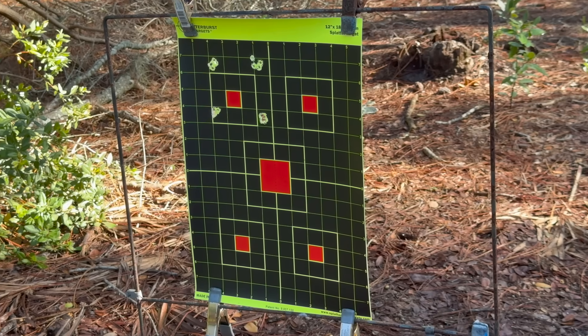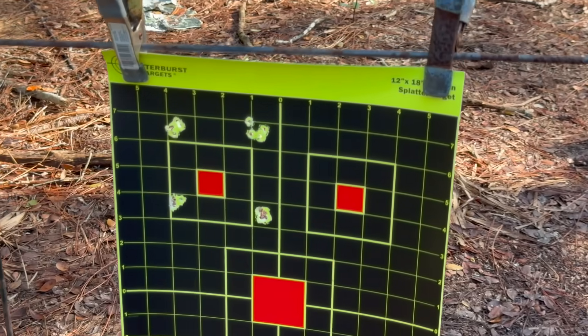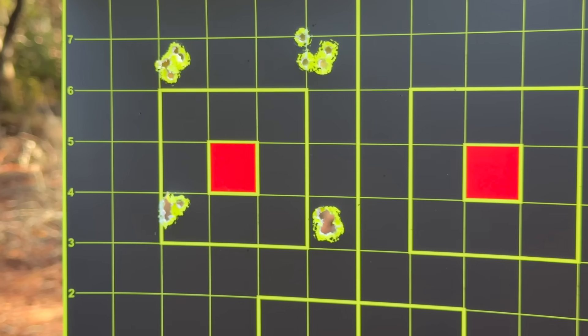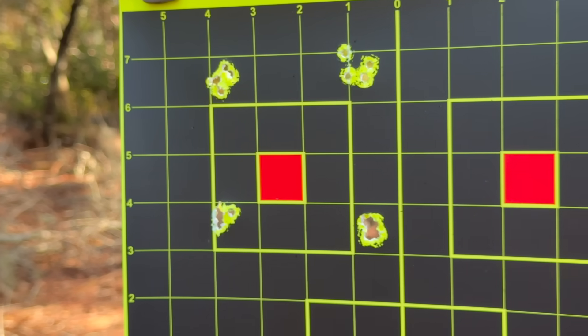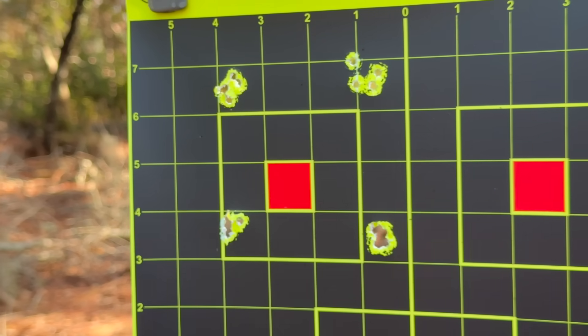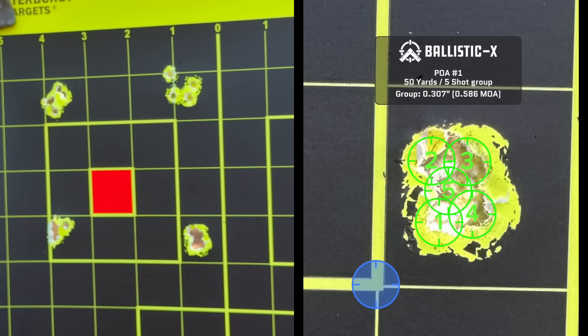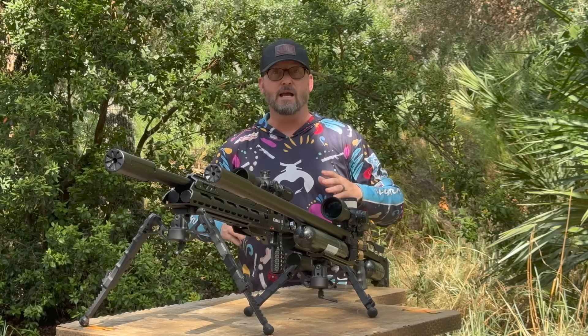Holy crap, guys! The FX heavy liners absolutely love these slugs. This is the 1-in-16 twist, 800mm — so if you have an FX Impact you can use the 800mm kit, or if you want to get fancy and make a custom one for the FX Dynamic, King, or Panthera, that liner absolutely loves it. What's great about these slugs is that they were not only made for FX — there are other air guns where these slugs will perform well.